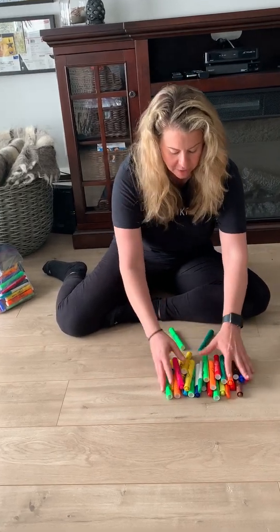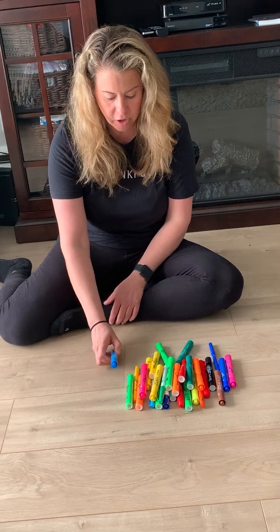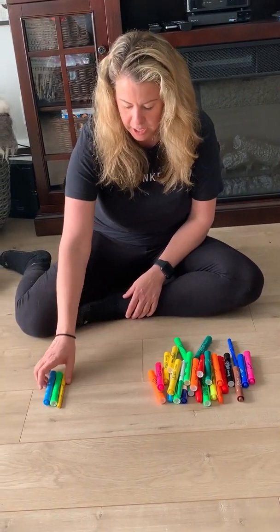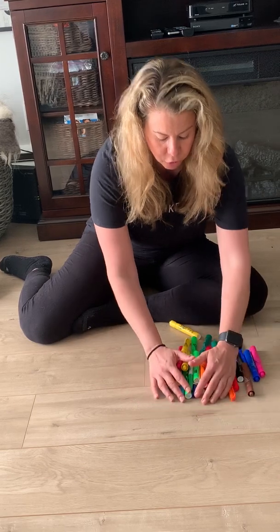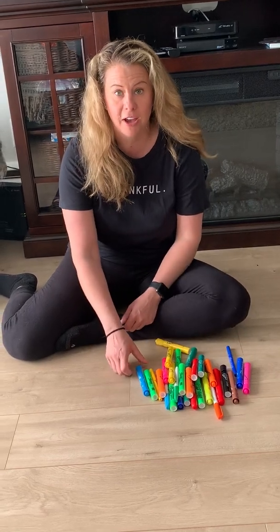I look at all this and it is very overwhelming. I start going one, two, three, four — then they roll together and I lose count. So I'm going to put them in groups and then use my skills of counting by fives and by tens. Let's make groups of five together.